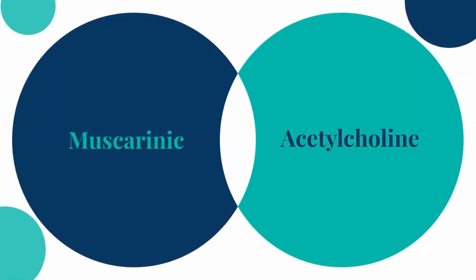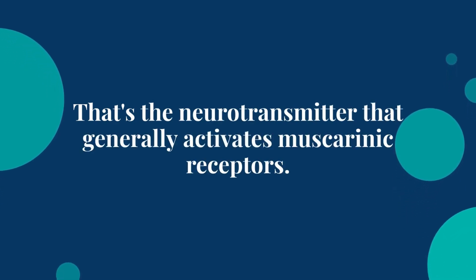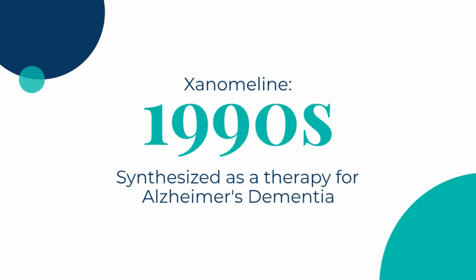When you hear the word muscarinic, think acetylcholine — that's the neurotransmitter that generally activates muscarinic receptors. The drug was synthesized in the early 1990s and developed as a therapy for Alzheimer's dementia.